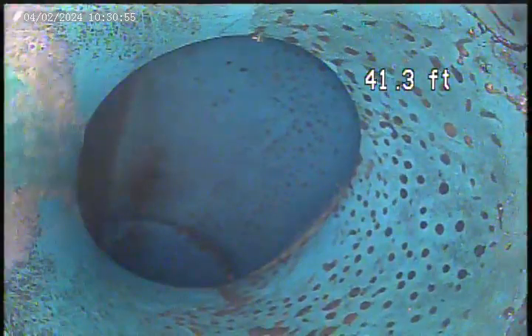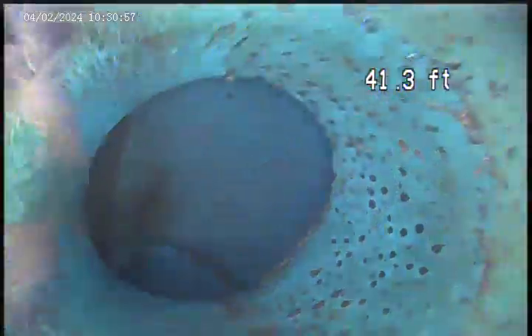We're at 210 Magnolia and today is April 2nd. It's a video inspection from the house trap in the front of the basement. The camera is in the main pipe at 41.3 feet.